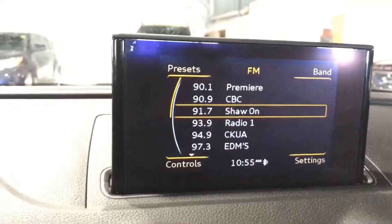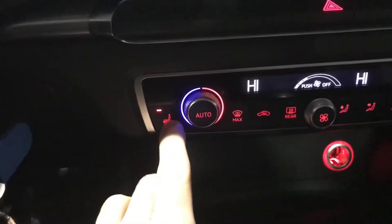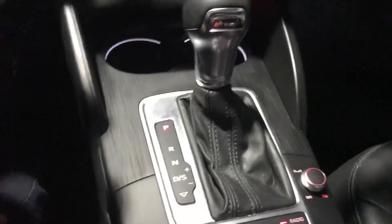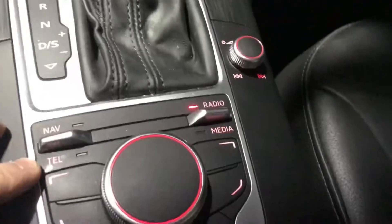AM, FM, and satellite radio. You get heated seats for you and the passenger, dual climate control, navigation, telephone, radio, media, electronic parking brake — a really beautiful interior.